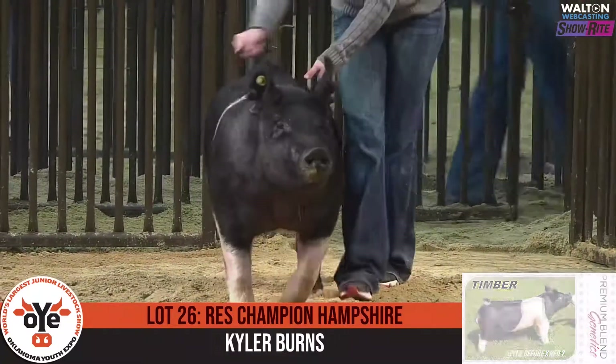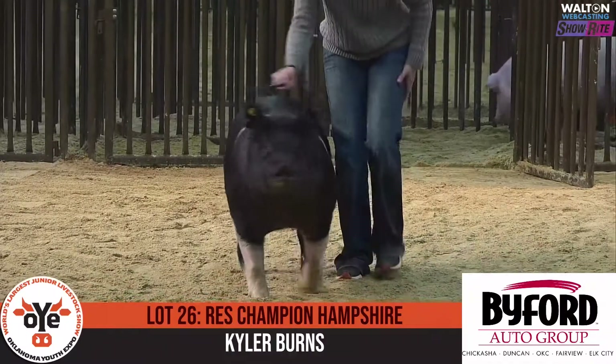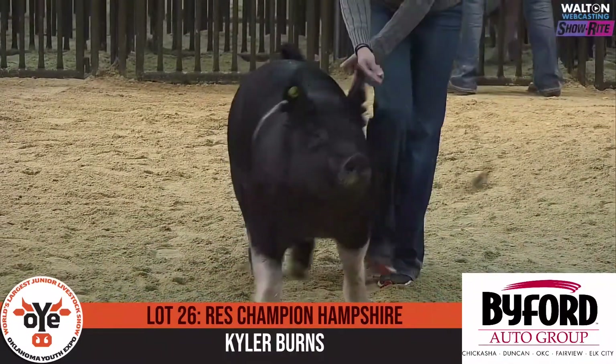In is Lot 26, Kyler Burns, Eufaula FFA. This gilt here is a Black Panther, all eyes, and bred by Matthew Whelan.